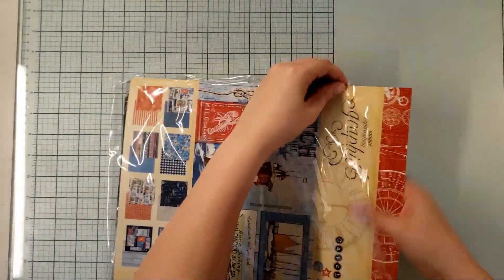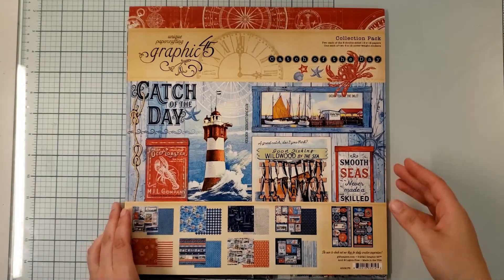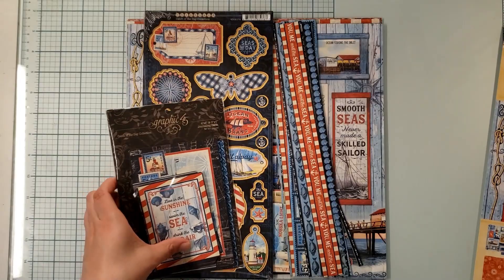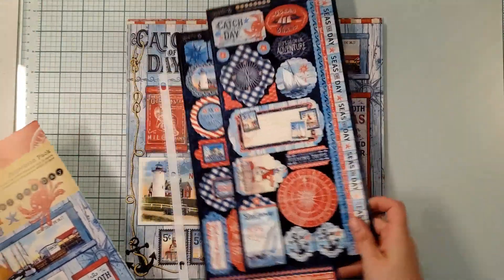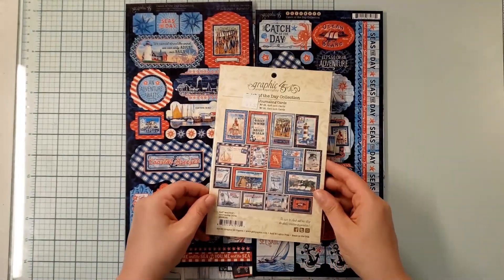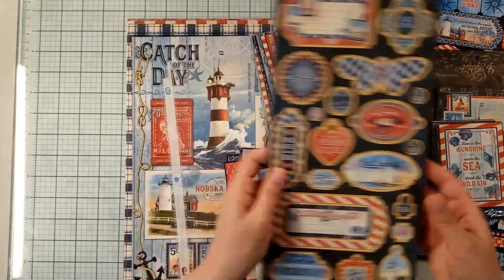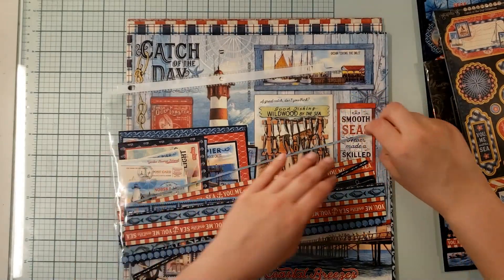The first collection is Catch of the Day by Graphic 45. You get some templates on the back, then some cardboard elements. Within the collection you get the papers and a sticker sheet. I have a little bit of extra stuff - here are the stickers, the journaling spots, journaling cards, four by six and three by four cards, and some chipboard. I've already cut up a couple of the pages because I knew I would use them as borders or as ephemera.